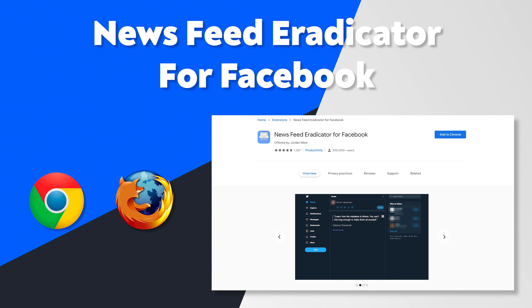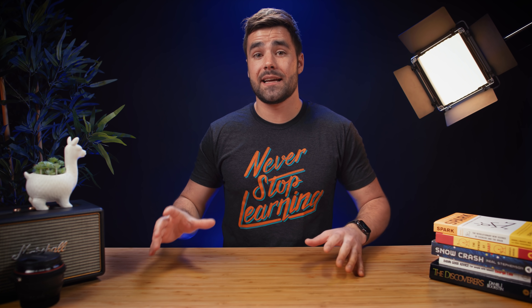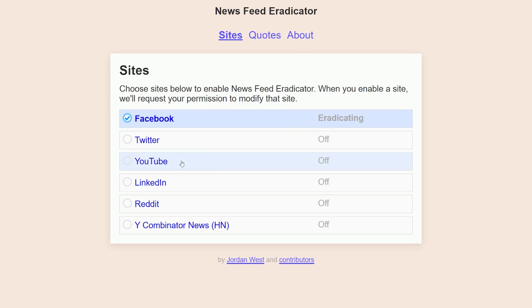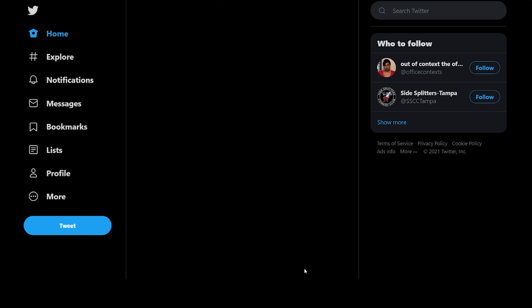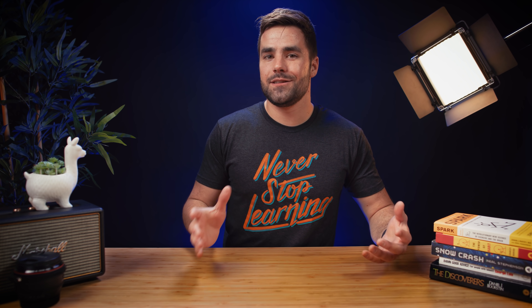Next extension on our list is called News Feed Eradicator for Facebook. Even though it says 'for Facebook' in the title, this extension can eradicate the news feed on a ton of different social media websites — YouTube, Twitter, LinkedIn, and Facebook. All you have to do is hit a little checkbox and the feed on that website is going to be hidden. That allows you to use social media — if you need to make posts or check your mentions and engage with your audience — without getting sucked into your feed. It's something I keep on almost all the time, only turning off if I really want to check the feed for a specific reason.